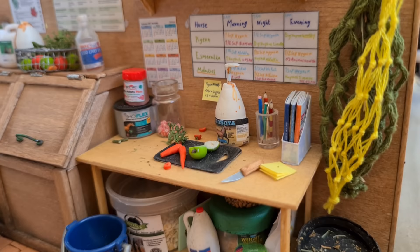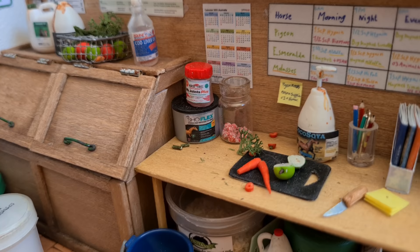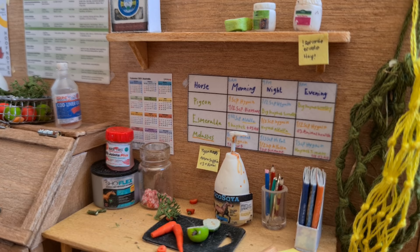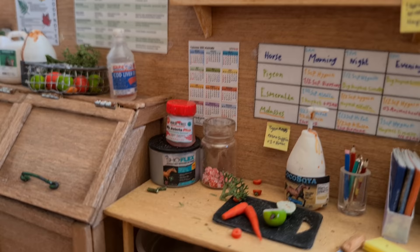This is where we blend all the feed and cut up the treats for the horses. There's the cutting board which is currently in use. We also have a few sticky notes and some magazines in case you get bored, several pencils, and also several supplements. We have a cocoa soya liquid supplement and also two powder supplements. And beside those, we have a communal jar of minty sweets for the ponies. On the wall behind it, we keep our feed chart. There are only three horses on it because there are usually three horses rotating between the stalls and the stable, which there are only two of. So if you want to know what I feed Esmeralda, you can read this chart.